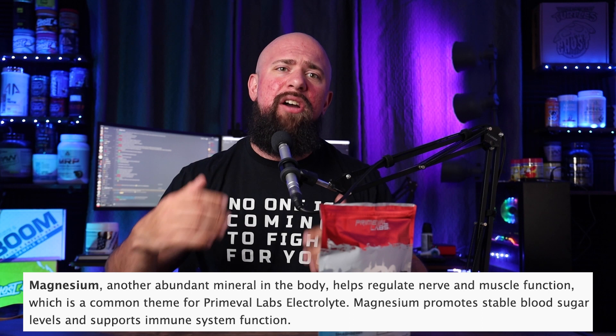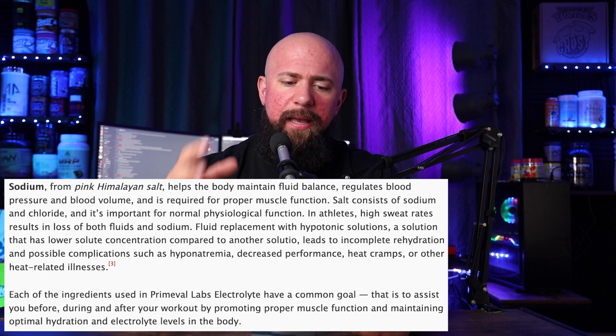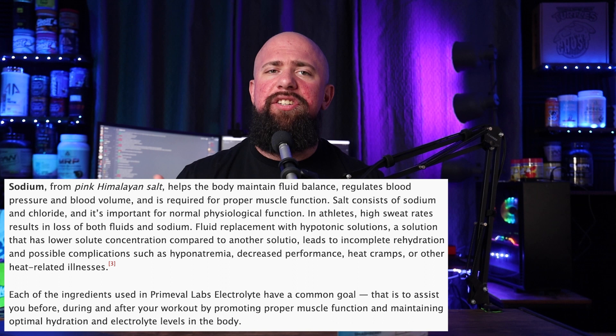From there, we talk about sodium, which comes from pink Himalayan salt. This helps maintain fluid balance, regulates blood pressure and blood volume. If you've ever gotten blood work when you weren't hydrated, some things may have looked odd and it could relate to low sodium or low hydration. In athletes, high sweat rates are going to deplete this, and that's why you need to be re-establishing it within your body if you're sweating and training often.